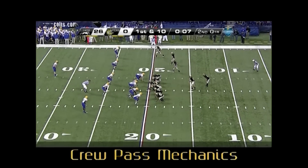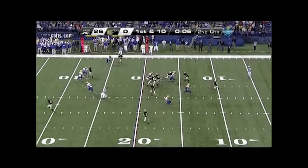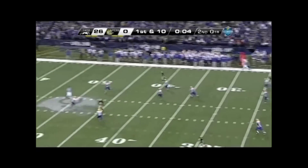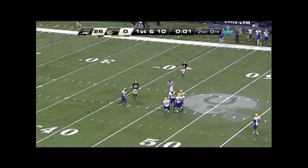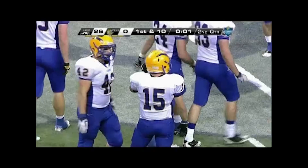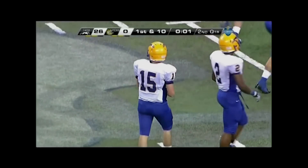Headlinesman and umpire, nice job of flowing when reading a pass and moving up to the line of scrimmage. Back judge, keep your starting cushion during the play. This is a 30-yard pass play that ends up right on top of you. You should be at least 15 to 20 yards downfield when the pass arrives.